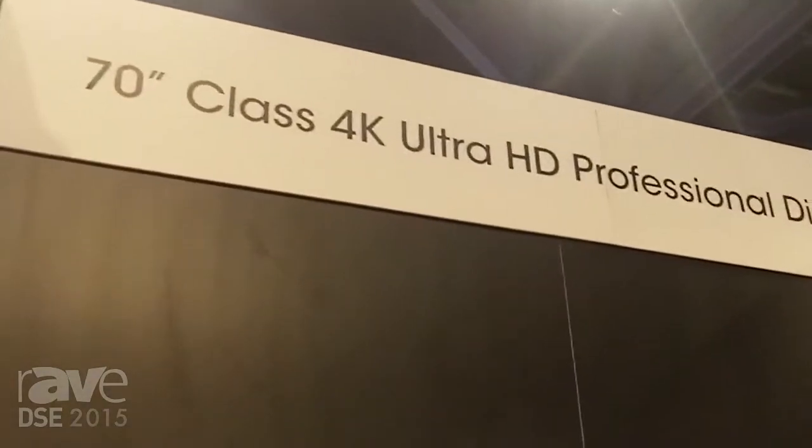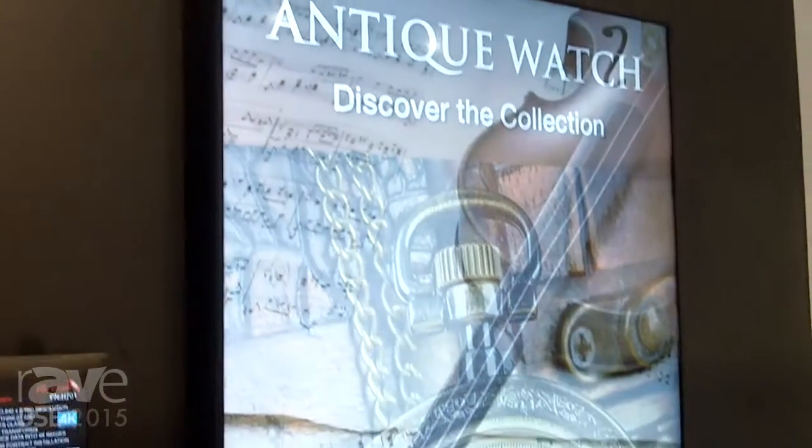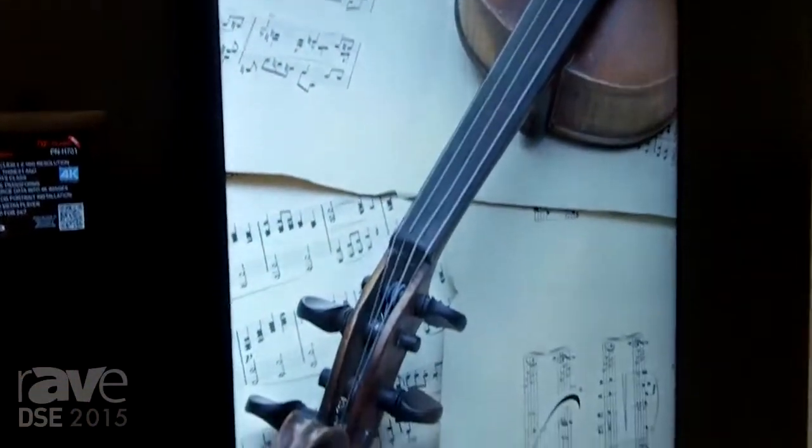As we move forward to the display over here, this is our 70-inch class PN-H701. This is a 4K Ultra HD model that's the narrowest, thinnest, and lightest in its class for 4K.